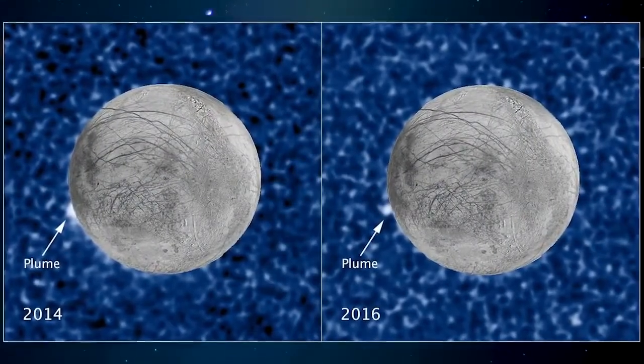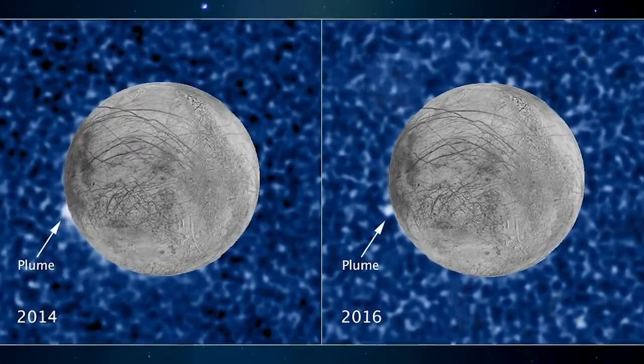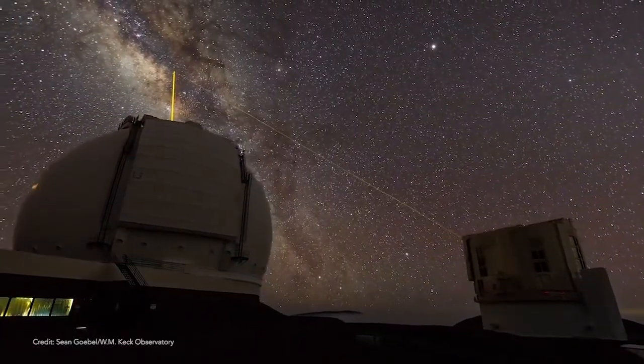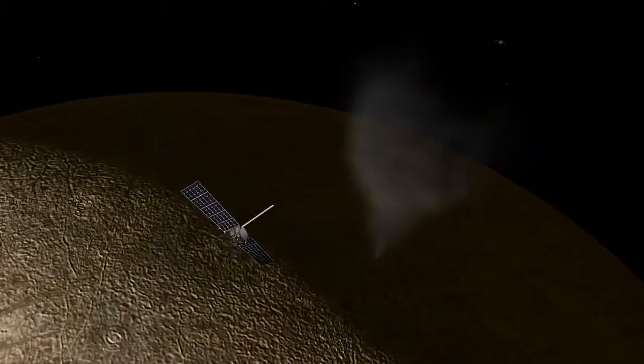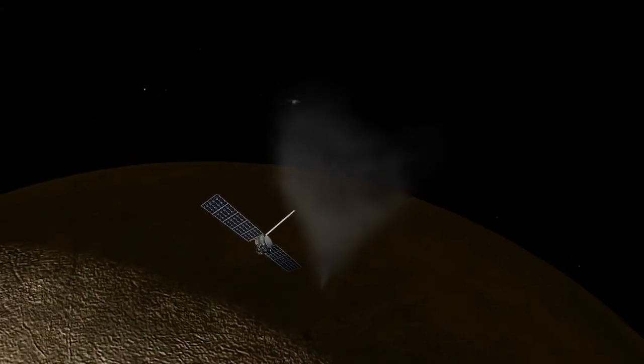There's tantalizing evidence of these plumes from the Hubble Space Telescope and other observations that says maybe every once in a while, Europa lets out a big burp of activity. When we're there with Europa Clipper, we might be able to fly through such plumes. If they're there, we need to confirm them. There might be a range of sizes. We don't know — are they consistently active or sporadic? What sets them off? And can we fly through them to directly sample the interior of Europa?